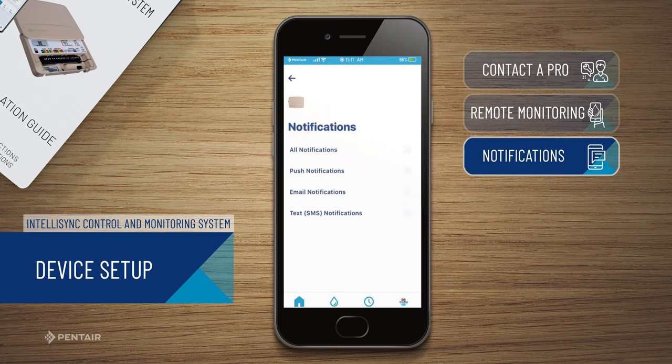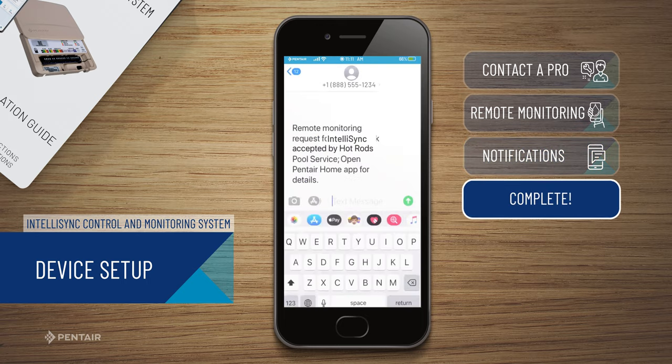You will be notified, based on your device notification settings, when the professional has accepted your request. You have successfully connected your Pentair IntelliSync with a professional.